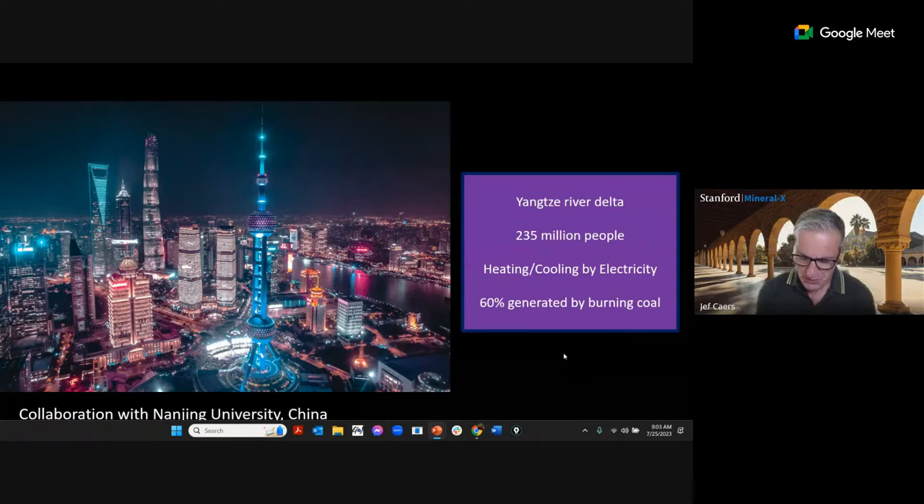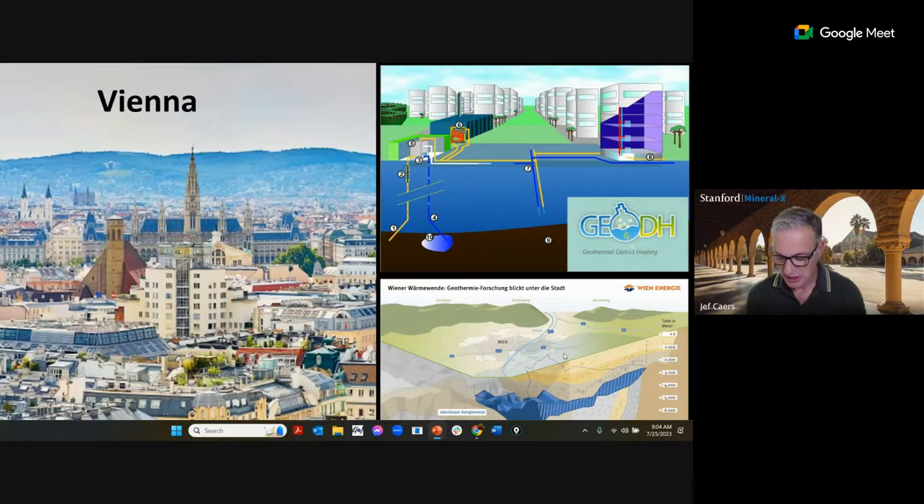One component often overlooked is shallow geothermal, or low-enthalpy geothermal, for heating and cooling. With climate change increasing droughts and extreme temperatures — there was a piece in the Wall Street Journal about China increasing coal burning due to high temperatures — cooling is a big issue. In the Yangtze River Delta, which hosts 235 million people, we're collaborating to look into transitioning to geothermal heating.